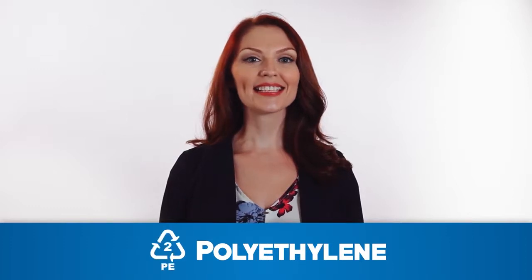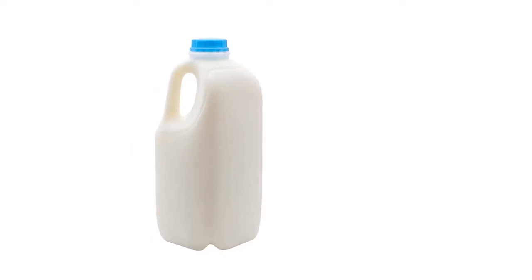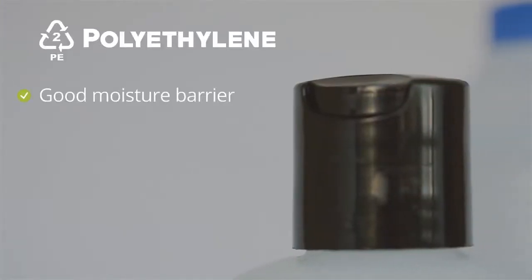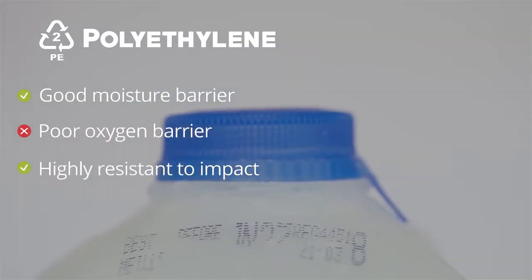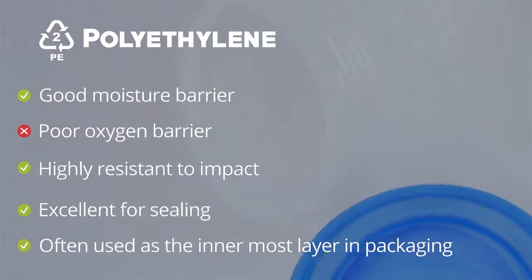Polyethylene, or PE, is the most common type of plastic that comes in multiple densities, used to make products such as milk jugs, shampoo bottles, shopping bags, and bread bags. PE resins can come from natural gas, crude oil, or organic materials. PE for packaging is typically produced using the blown film process and is highly recyclable. PE has a good moisture barrier but offers limited oxygen barrier. It is highly resistant to impact and is excellent for sealing, which is why it is often used as the innermost layer in packaging.